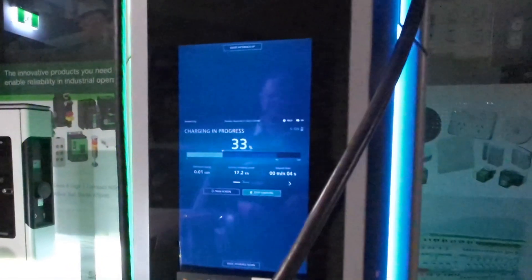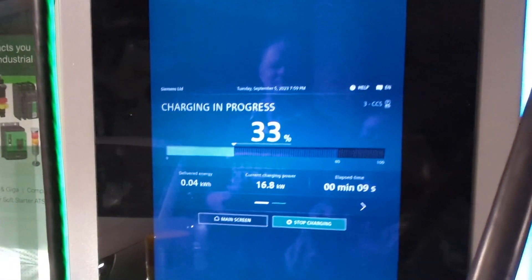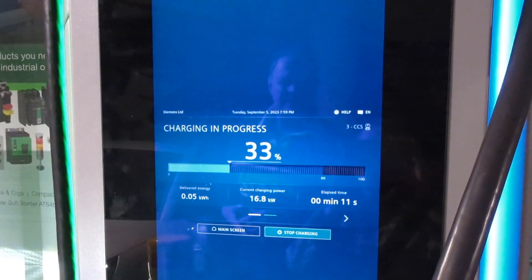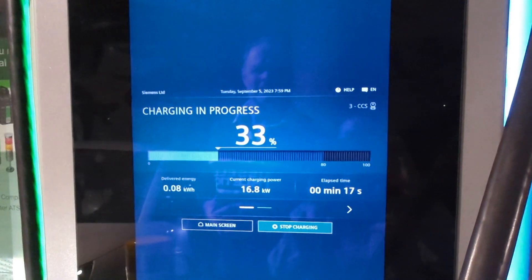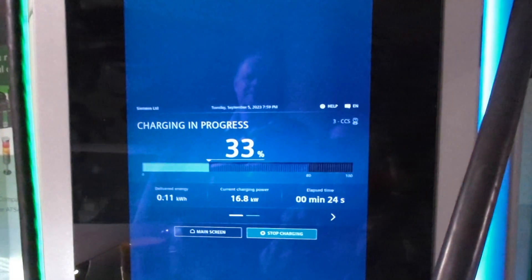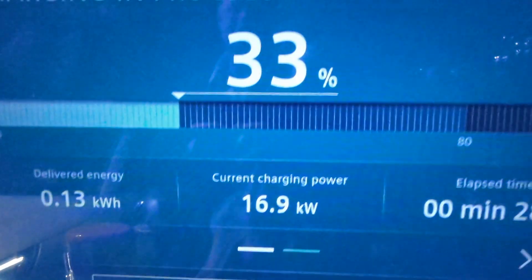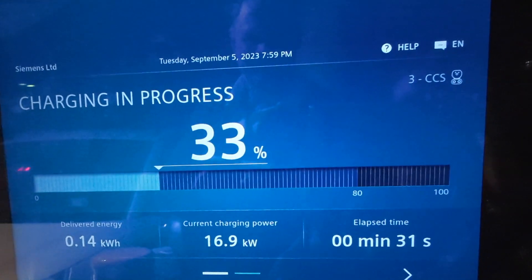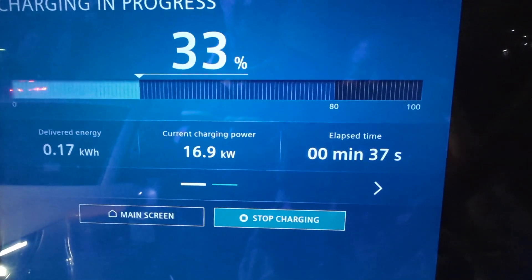It's taking a long time to connect. Here we go — wow, now that is a touch screen. It's taking a while to get up to speed. It's a 50 kilowatt, so it should be up to 50 by now.